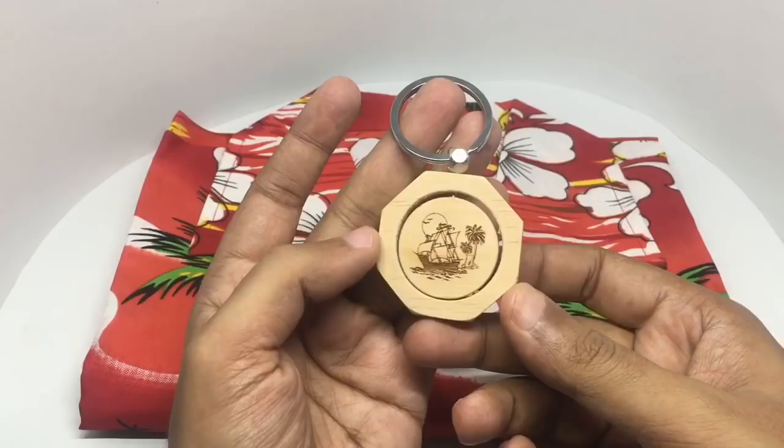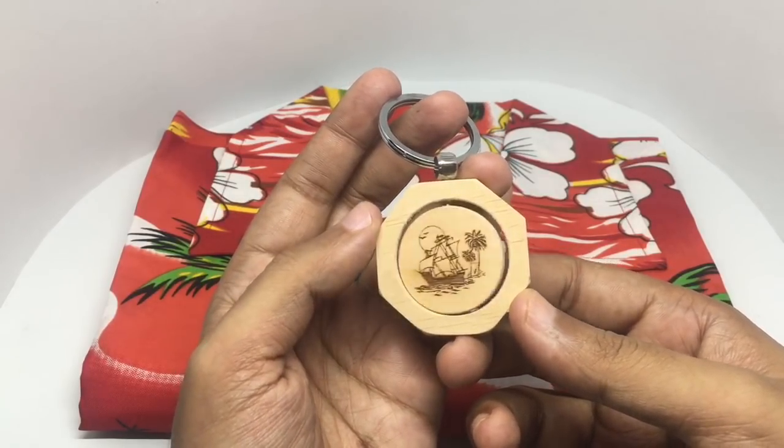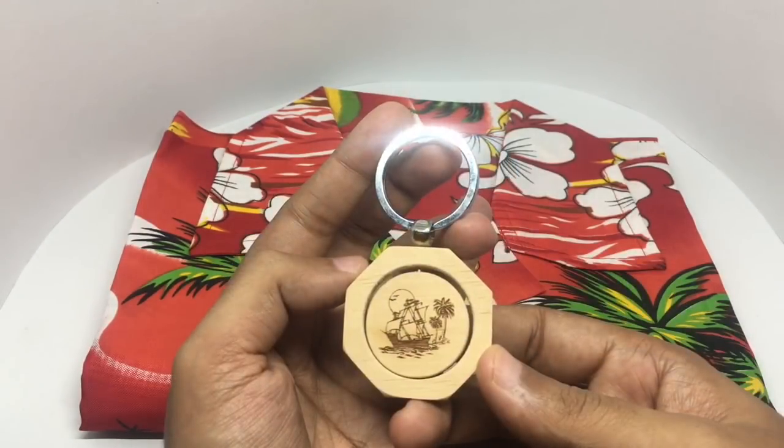Got this wooden keychain. There are quite a lot of boats and ships for you to travel in Goa, so it's quite appropriate. This costs around 25 rupees or around 50 cents or so.